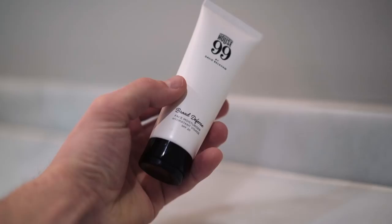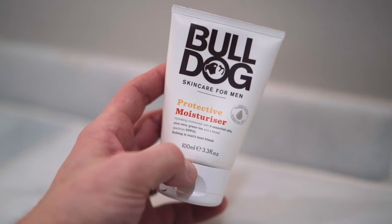Our next set of products follow on nicely from the scrubs — we've got moisturizers, but not just any moisturizer. These moisturizers have SPF. The sun has a huge impact on our skin and even when it's not shining it's still affecting you. We have two here today: again a Bulldog product and then one of my favorites, Lab Series — a new launch literally just out. One has an SPF of 15 and the Lab Series has an SPF of 35.